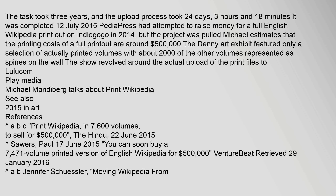The task took three years, and the upload process took 24 days, three hours, and 18 minutes. It was completed on 12 July 2015. Pediapress had attempted to raise money for a full English Wikipedia printout on Indiegogo in 2014, but the project was pulled. Michael estimates that the printing costs of a full printout are around $500,000. The Denny Art Exhibit featured only a selection of actually printed volumes, with about 2,000 of the other volumes represented as spines on the wall.